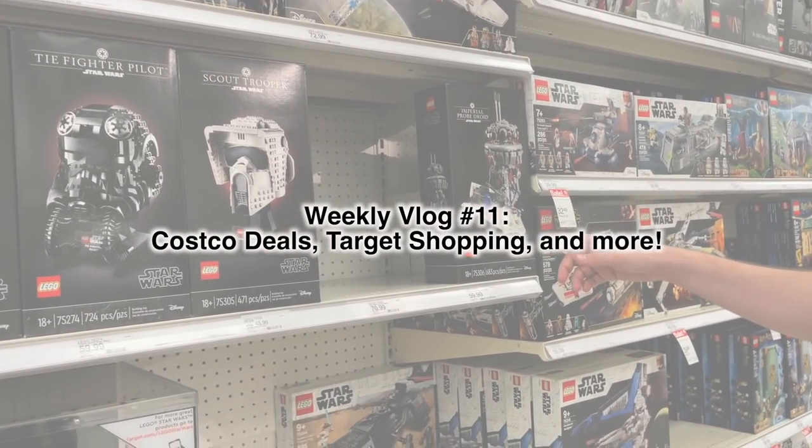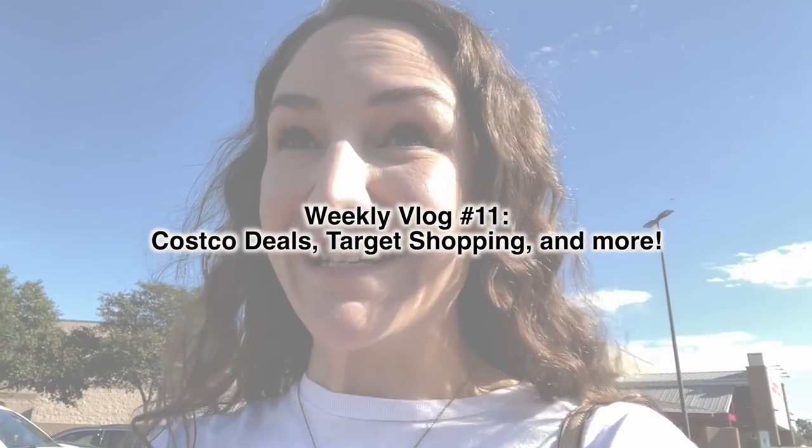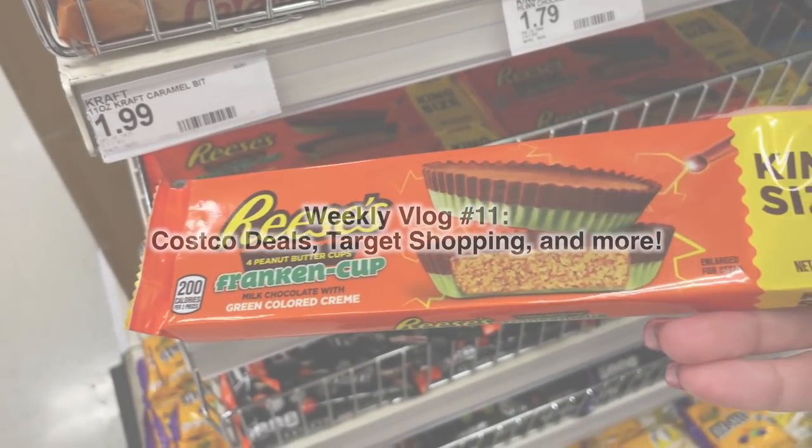Hey party people, I just got to Costco and I am very excited because they've been having some crazy LEGO deals here recently — like 25% off brand new sets. I remember a year ago this wasn't happening, this was not a normal thing to find at Costco. We have saved a ton of money recently by buying them here.